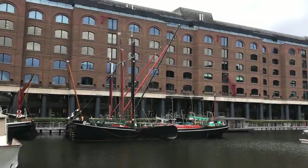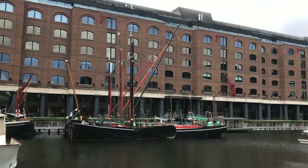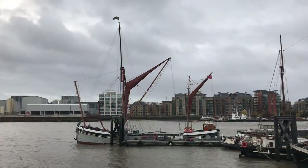Of all the requests I get for videos, one about the Thames barges has been by far none of them, but I'm doing it anyway because I like Thames barges.